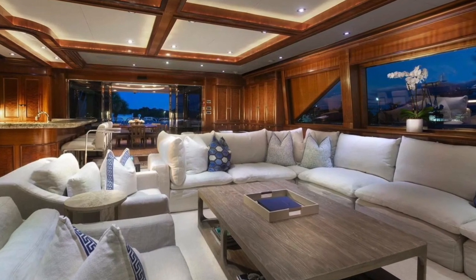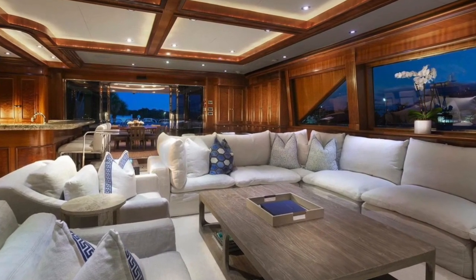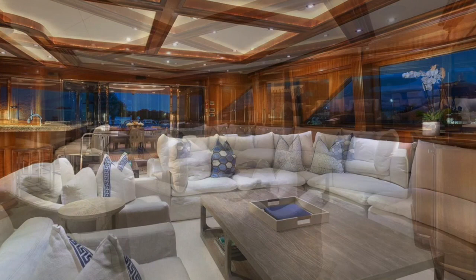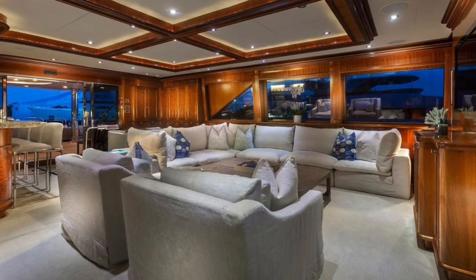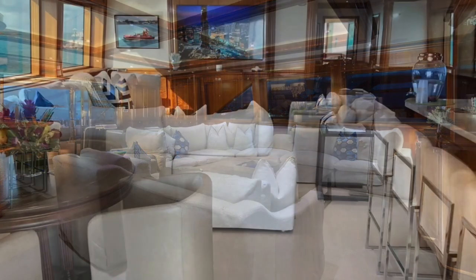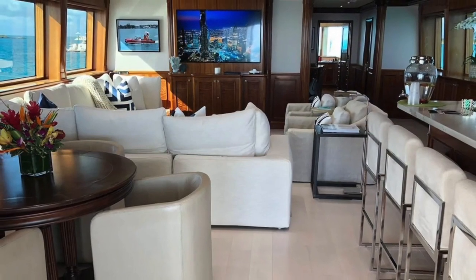The upper aft deck has a round teak table for ten guests with a compass rose inlay that is duplicated on the coffered ceiling. There's also a wet bar, fridge, a 50-inch plasma TV with surround sound, and a grill for alfresco dining.